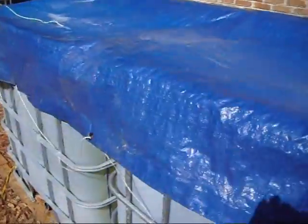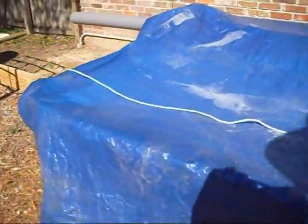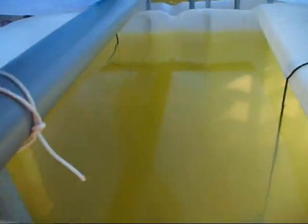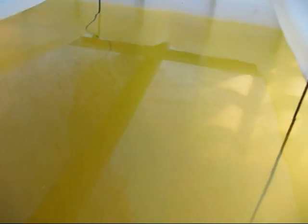So what I am going to do is build a couple of lids for these so I can get rid of the tarp. And if you notice, this one doesn't have as much algae because it's not the one getting the most sunlight. The tilapia are apparently eating most of the algae produced in this one.